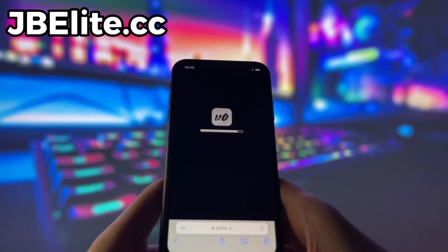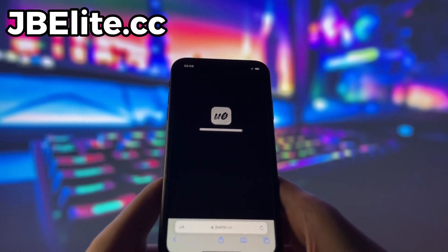That's it for this video. I hope you successfully jailbroke your device. If you did, please leave a like, comment, and subscribe to my channel. Thanks for watching, and peace out.